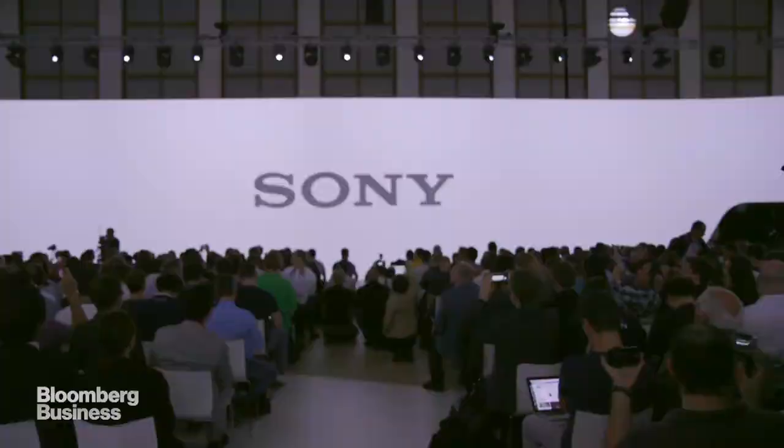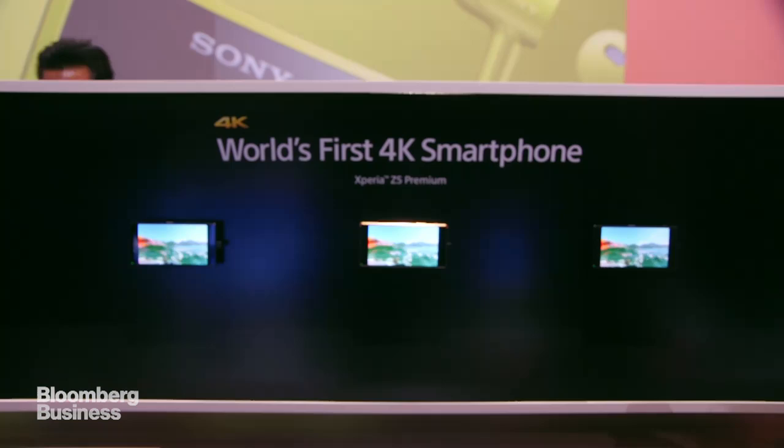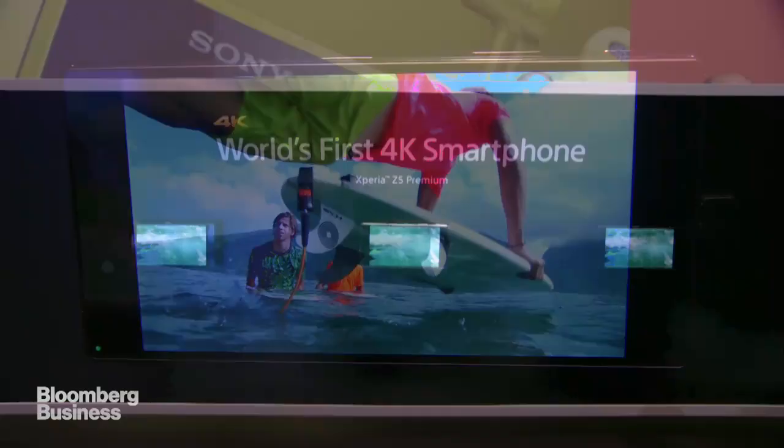4K Ultra HD has been around in televisions now for quite some time, so I'm a little bit bored of it. Sony, however, has brought 4K to a 5.5-inch smartphone. This is taking the same clarity and density of pixels on a screen that you would get in an 80-inch or 60-inch television and compressed it down into something this size. And although I was skeptical at first, if you get close enough, you can tell a difference.